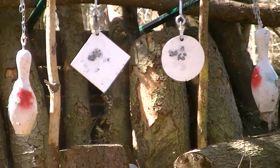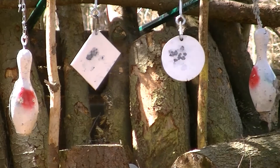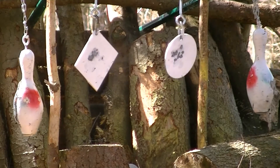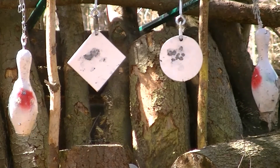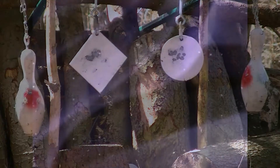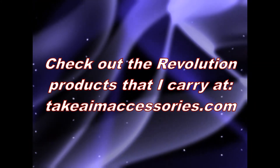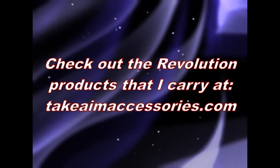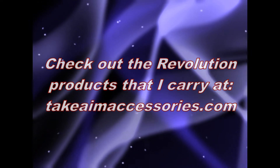I'll see you next time. I couldn't ask for more of these Revolution products. I hope you enjoyed the video and that you'll check out the website at TakeAimAccessories.com.